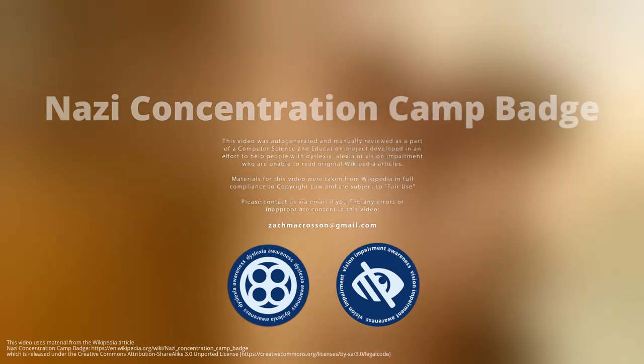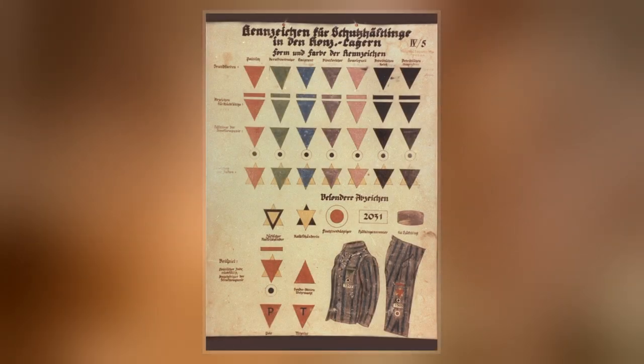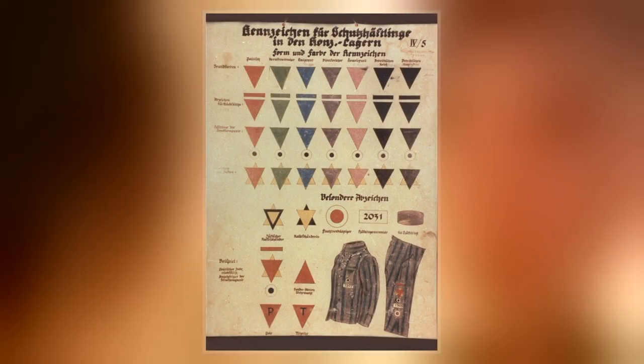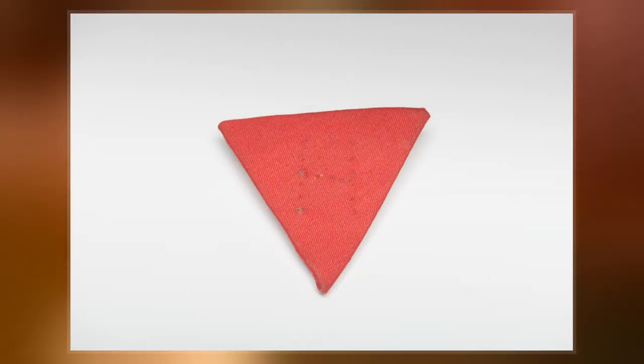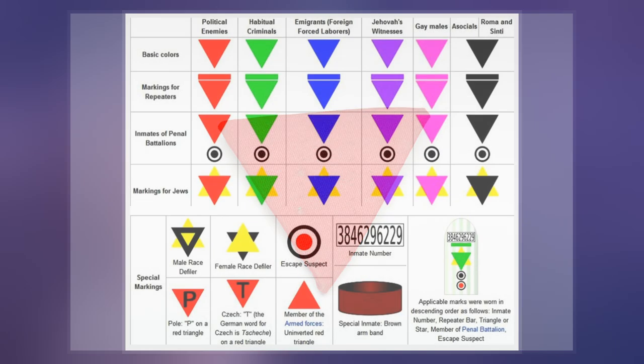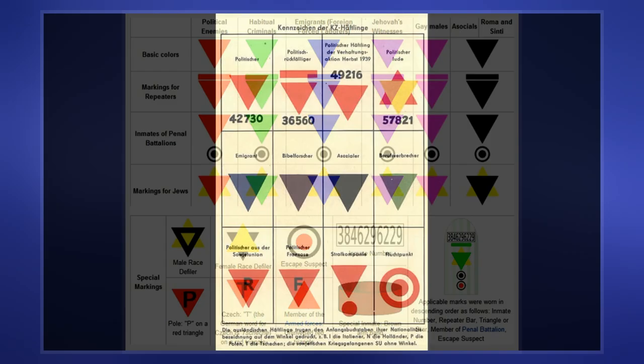Nazi concentration camp badges, primarily triangles, were part of the system of identification in German camps. They were used in the concentration camps in the German-occupied countries to identify the reason the prisoners had been placed there. The triangles were made of fabric and were sewn on jackets and trousers of the prisoners. These mandatory badges of shame had specific meanings indicated by their color and shape.